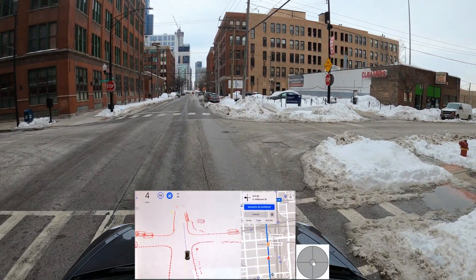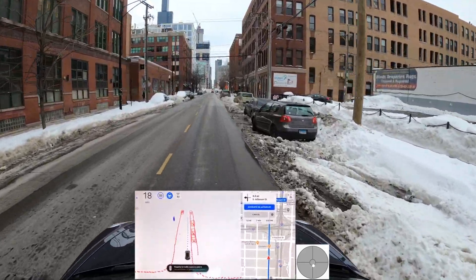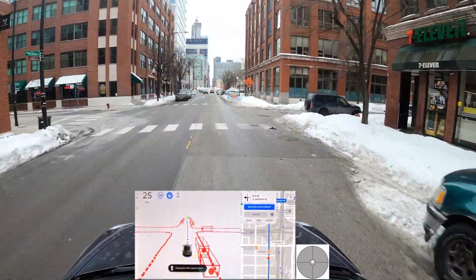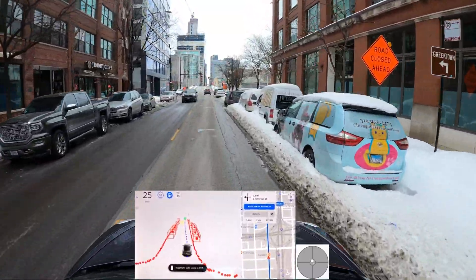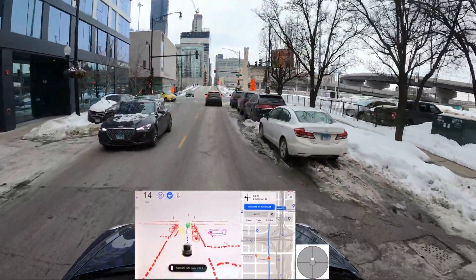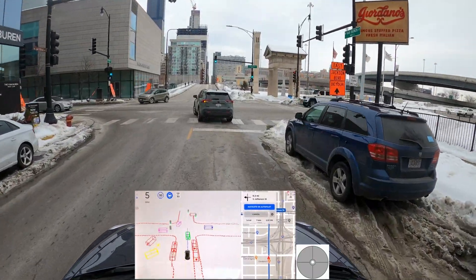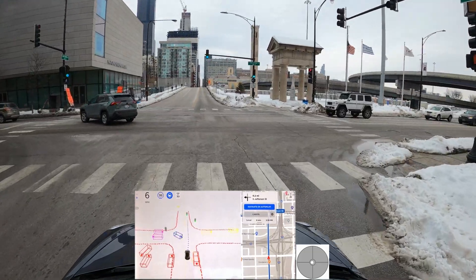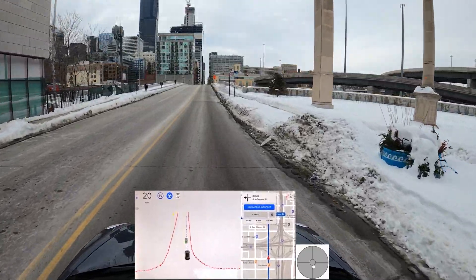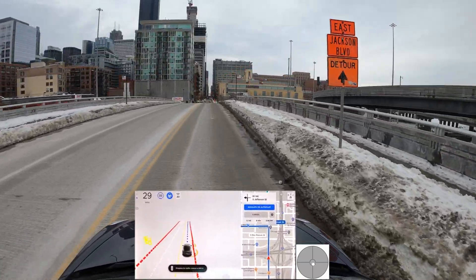We've done some of these routes in the past, so there are some areas I know are problematic and I want to see if there are improvements between versions. We haven't had a new version for a while — about 20 plus days. The neural network could be adjusted on the fly, so I'm curious. We're going over this bridge and then we'll make a left through downtown.